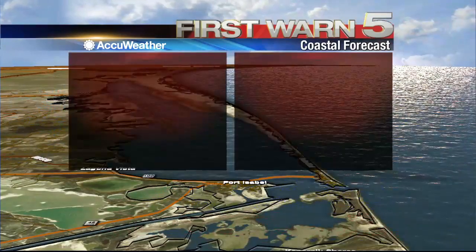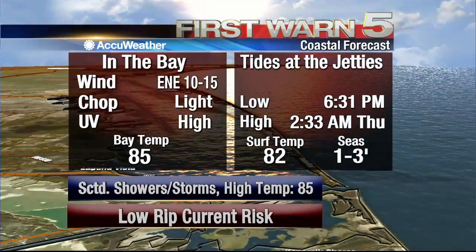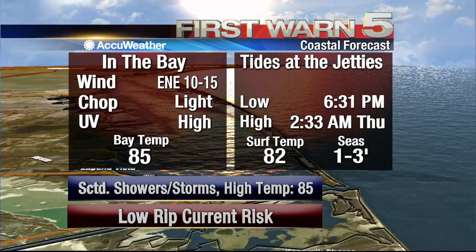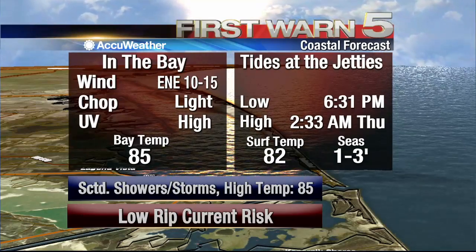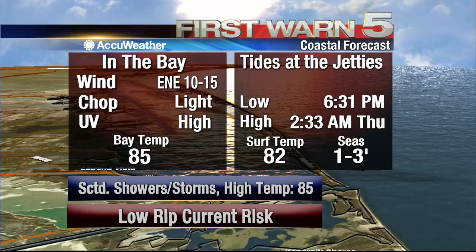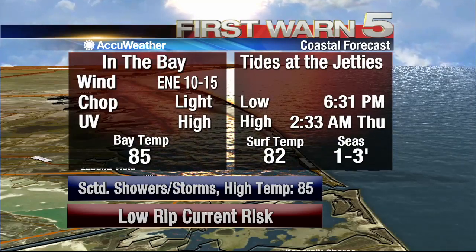We should enjoy these cooler conditions, as they are expected to remain only for today and possibly tomorrow, then we start peeking back into the mid and upper 90s for the rest of the week. If you're headed out to the water today, we do have a high temperature of 85 degrees, some scattered showers and thunderstorms could be popping up, and winds are expected to remain from the east-northeast at 10 to 15 knots.